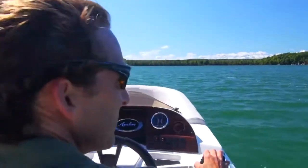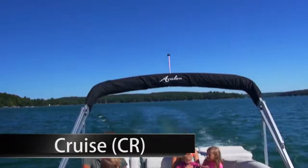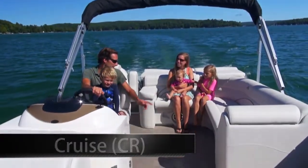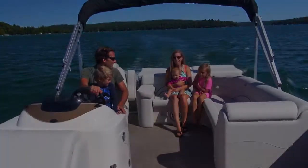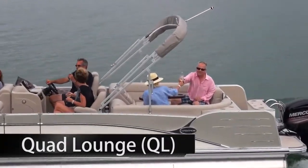Choose from six different Cascade layouts. Cruise models offer the classic bow bench and curved rear bench interior. This popular interior encourages conversation and relaxation.